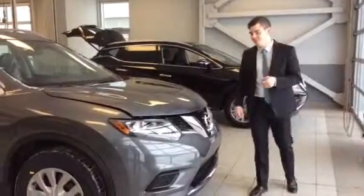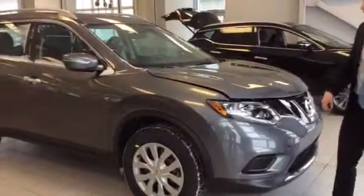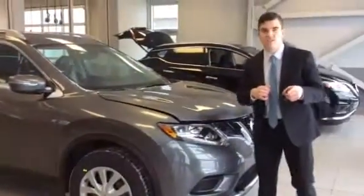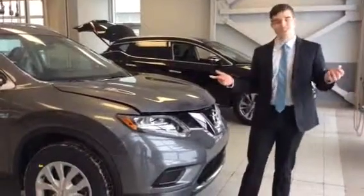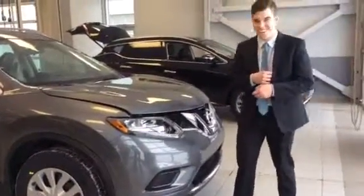Hey Alvin, it's Connor here at LA Nissan, and this is the amazing 2015 Rogue. These things are absolutely beautiful and they're the best selling vehicle in Nissan — it's pretty easy to see why.